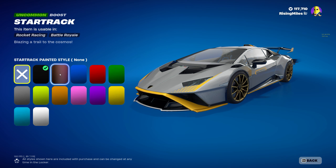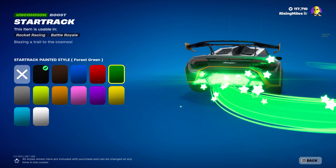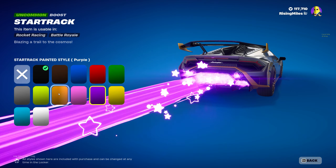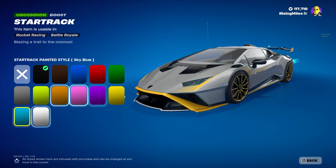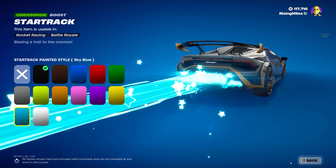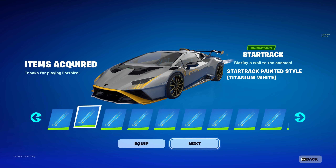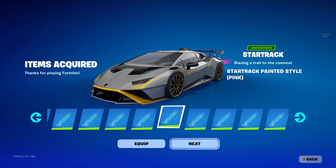Next we have the new Star Track Boost bundle for 150 V-Bucks. It comes with a bunch of different painted styles — yellow, purple, pink, orange, lime, and sky blue. We're going to go ahead and buy this. Again, 150 V-Bucks, pretty good deal.